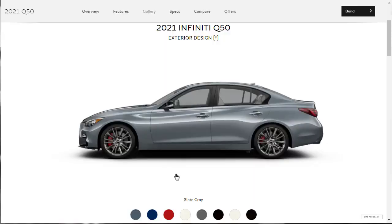As with all my build and price reviews, before we jump into the configurator, we're going to go through the exterior colors, check out the features, and look through the gallery. The first color shown is called Slate Gray. Let's go through all the exterior colors for our Q50 sedan.